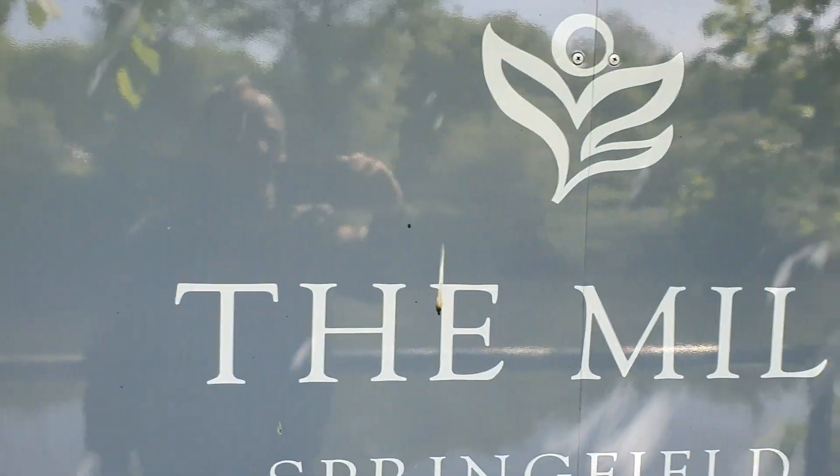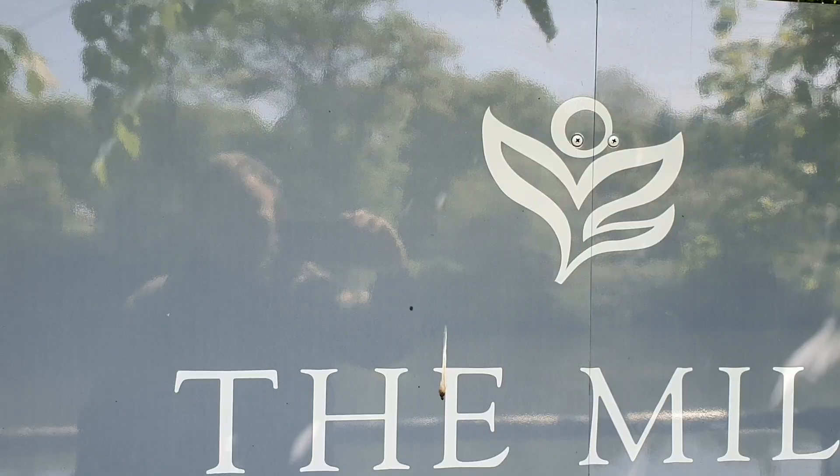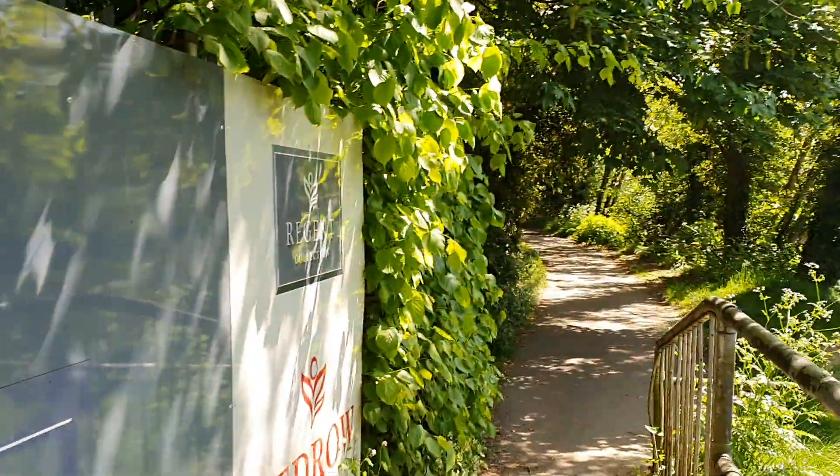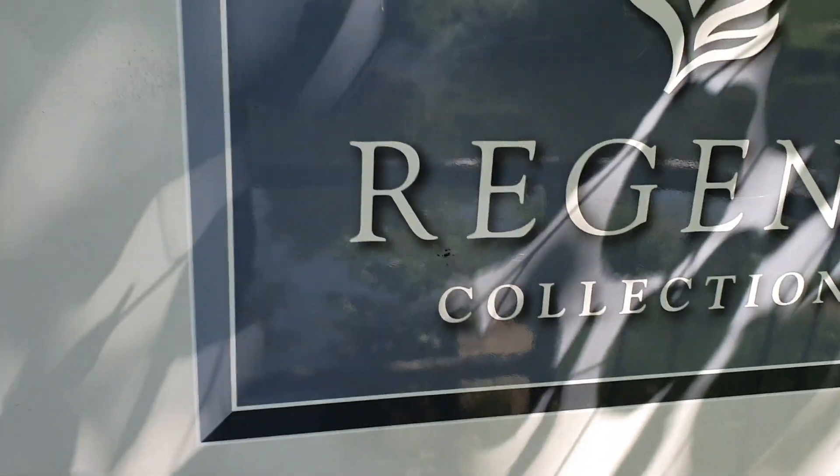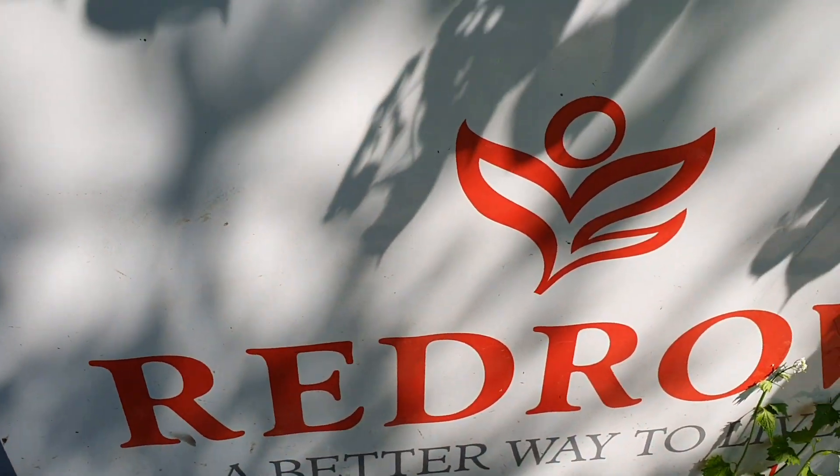The Mill Springfield — now available. Sale centre open 10am to 5.30pm, and there's a telephone number. It's part of the Regent collection and it's built by Redrow.